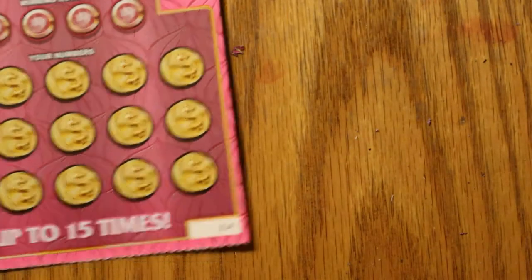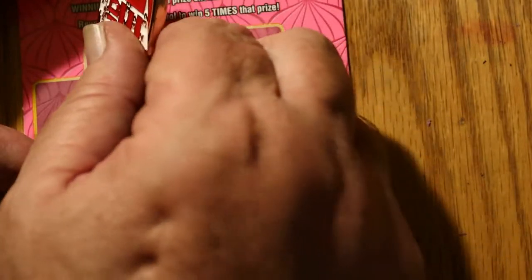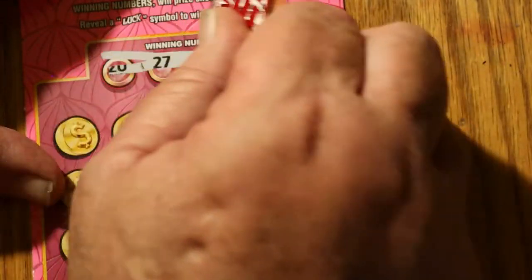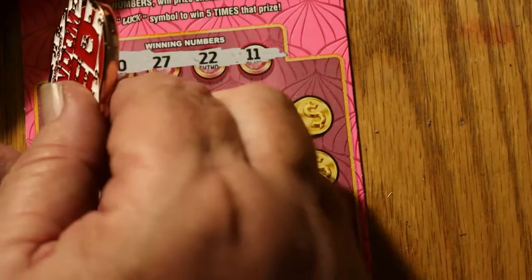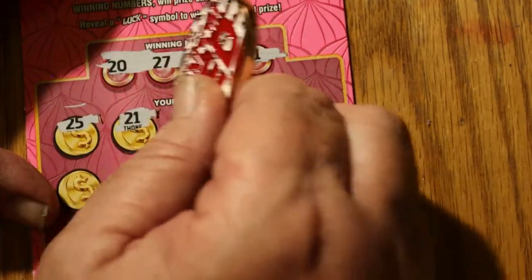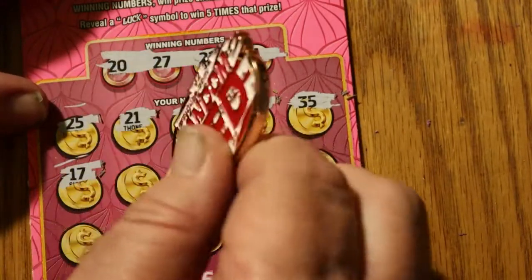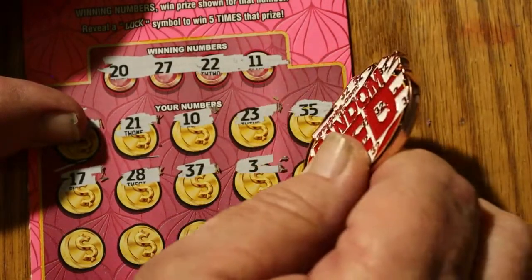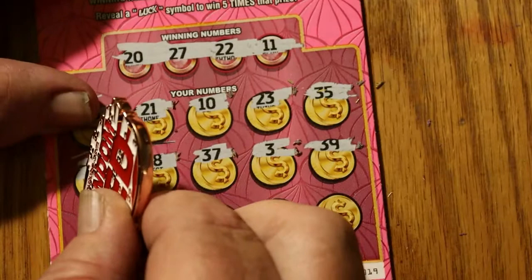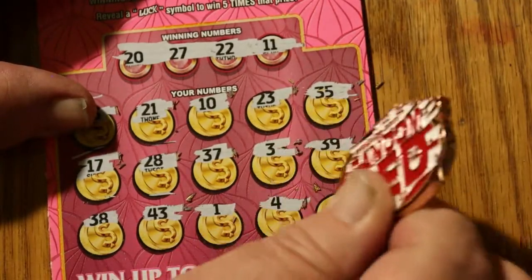What do we got down to here? We've got two left. Overall odds should start taking effect, and hopefully we'll get something out of these two. Ticket 19 winning numbers: 20, 27, 22, and 11. Then 25, 21, 10, 23, 35, 17, 28, 37, 3, 39, 38, 43, 1, 4, and 8. Another dead one.